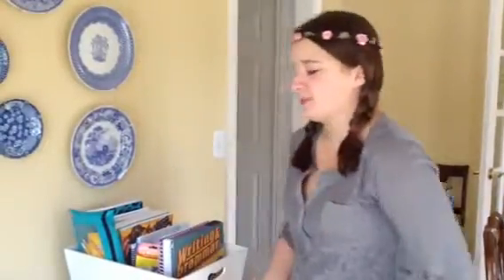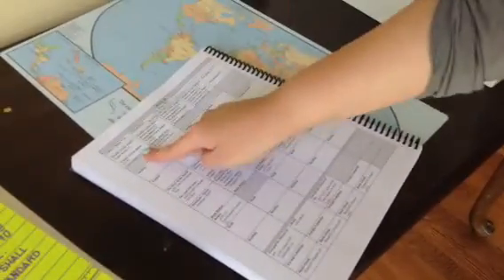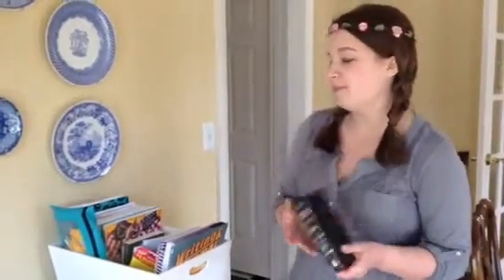The first subject I do is Bible. The best thing about homeschooling is you can do subjects in whatever order you want. Right now I'm memorizing the book of James — I've read all of it but I'm still working on memorizing sections. So I get out my Bible and practice that.